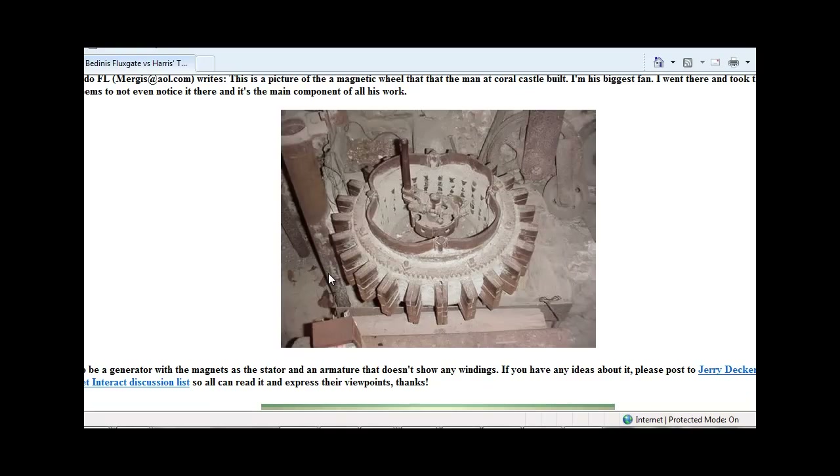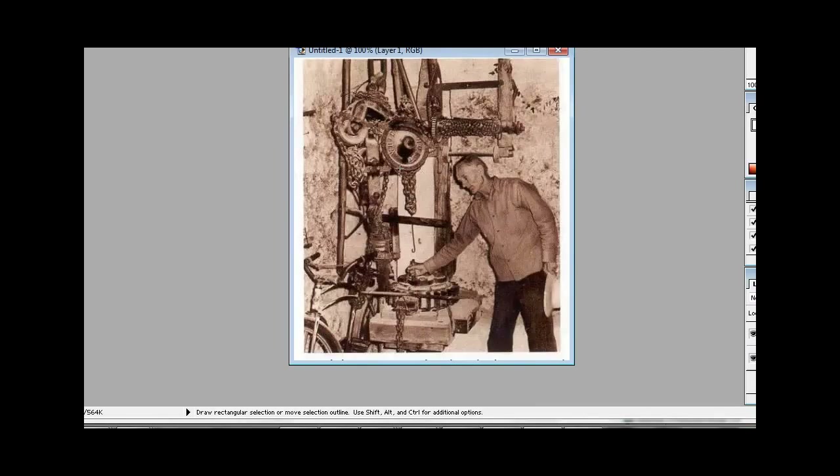Here is a better picture that I found on KeeleyNet.com, which actually shows the handle that Ed would grab to start this turning. Here is an old picture of Ed in action — he has his hand on the wheel and he is doing a demonstration, probably for people that were taking a tour that day.